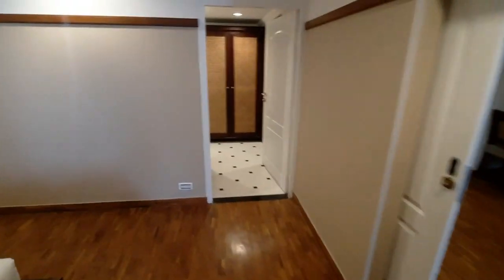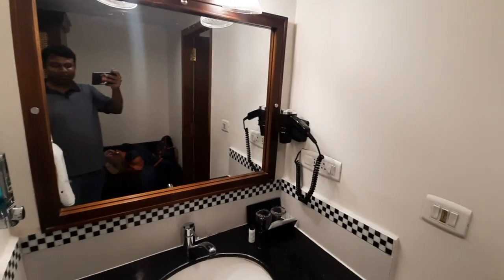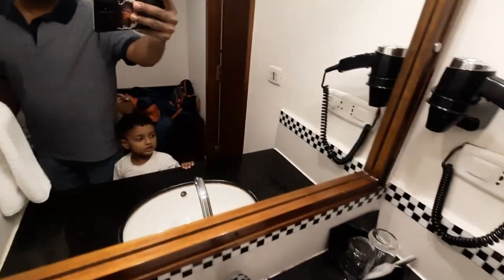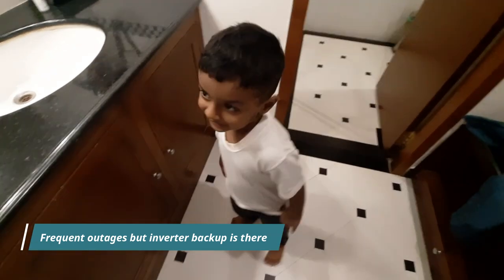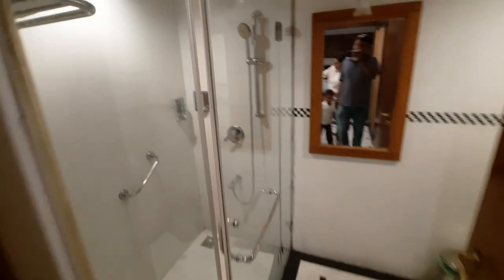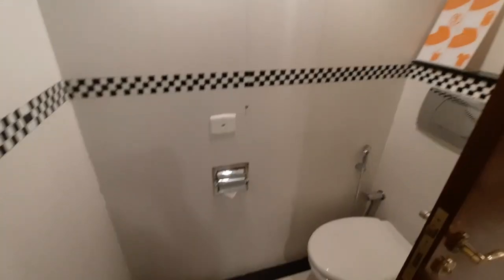And have a look at the bathroom — very nice. You have a wardrobe here. No electronics safe is not there. You have a hair dryer. Ashwik is exploring and vlogging at the same time. Nice bathroom, a bit small, with an attached toilet.